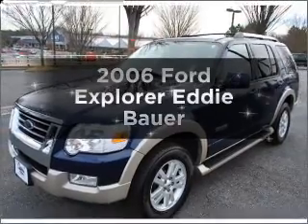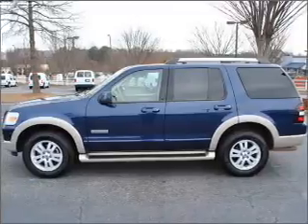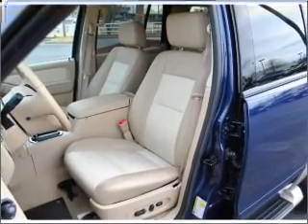Introducing the 2006 Ford Explorer. If you're looking for an automobile with great attributes, look no further. With a reliable six-cylinder engine that responds smoothly to its five-speed automatic transmission.